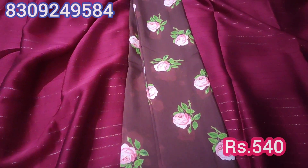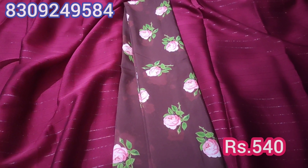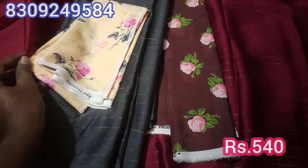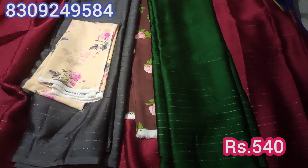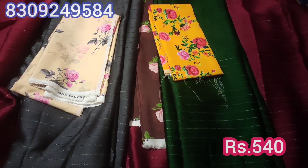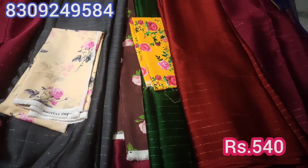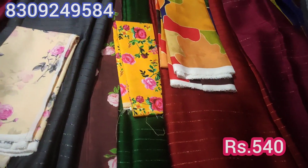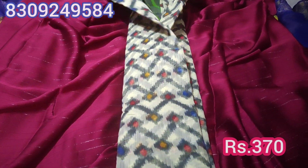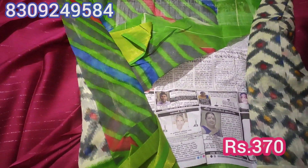The price is ₹540. The blouse is a digital print blouse in different colors — green color, red color. The price for the contrast blouse is ₹370.